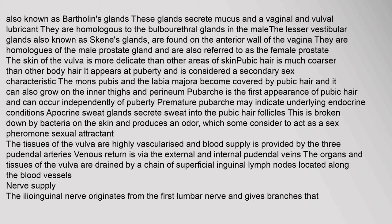On either side of the back part of the vaginal opening are the two greater vestibular glands, also known as Bartholin's glands. These glands secrete mucus as a vaginal and vulval lubricant. They are homologous to the bulbourethral glands in the male. The lesser vestibular glands, also known as Skene's glands, are found on the anterior wall of the vagina. They are homologues of the male prostate gland and are also referred to as the female prostate. The skin of the vulva is more delicate than other areas of skin.